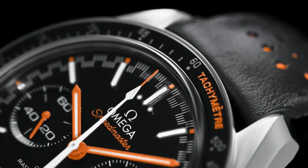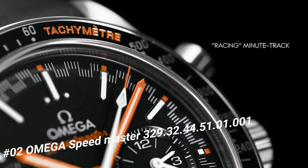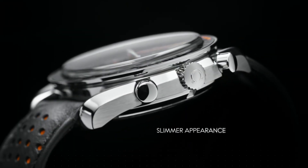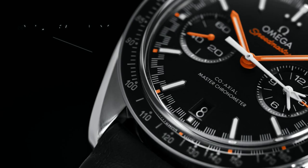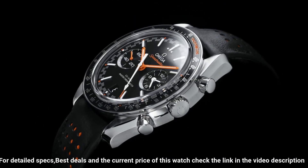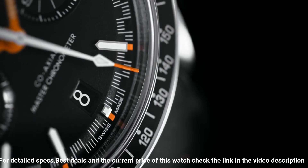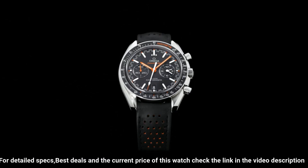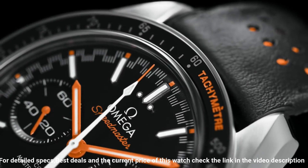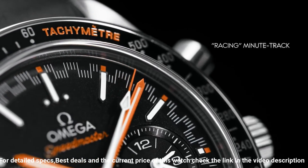Number 2. Omega Speedmaster 329-3244-5101-001. Style Type Analog, Luminescent Hands and Markers, Scratch-Resistant Sapphire Crystal, Screw-Down Crown, Transparent Case Back, Round Case Shape, Case Size 44.25mm, Band Width 21mm. Deployment with Push-Button Release Clasp. Water-Resistant at 50m/165ft. Functions: Chronograph, Tachometer, Date, Hour, Minute, Second. Speedmaster Racing Series Drive Watch. Watch Label: Swiss Made.